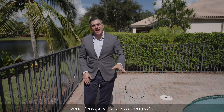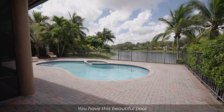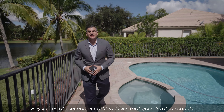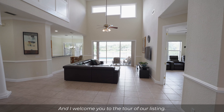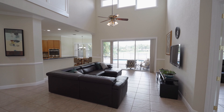The Nautilus model was designed with the family in mind, as you have five bedrooms and three baths. Your upstairs is for your kids, your downstairs is for the parents, and it's perfect for guests or in-laws. You have this beautiful pool and spa area on a gorgeous waterfront lot, with walking distance to the clubhouse in the Bayside section of Parkland Isles — close to A-rated schools and plenty of shopping and dining. Welcome to the tour of our listing.